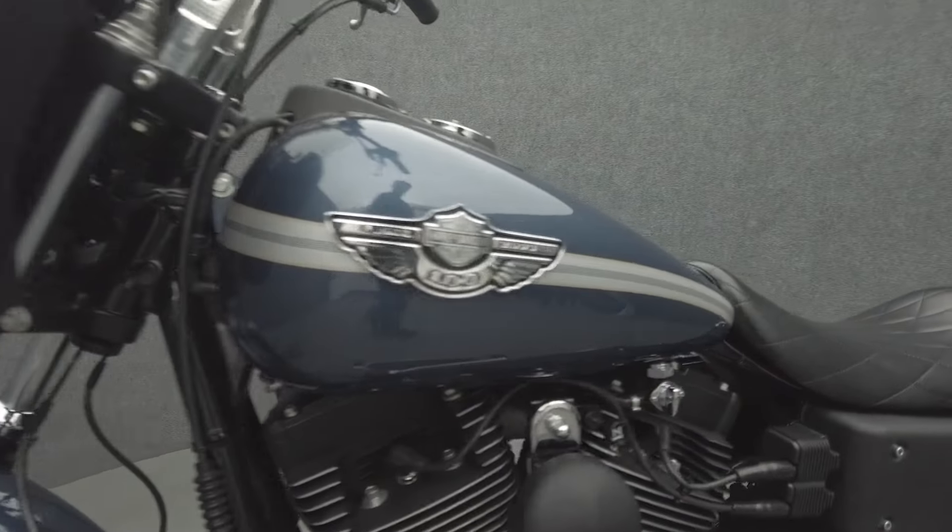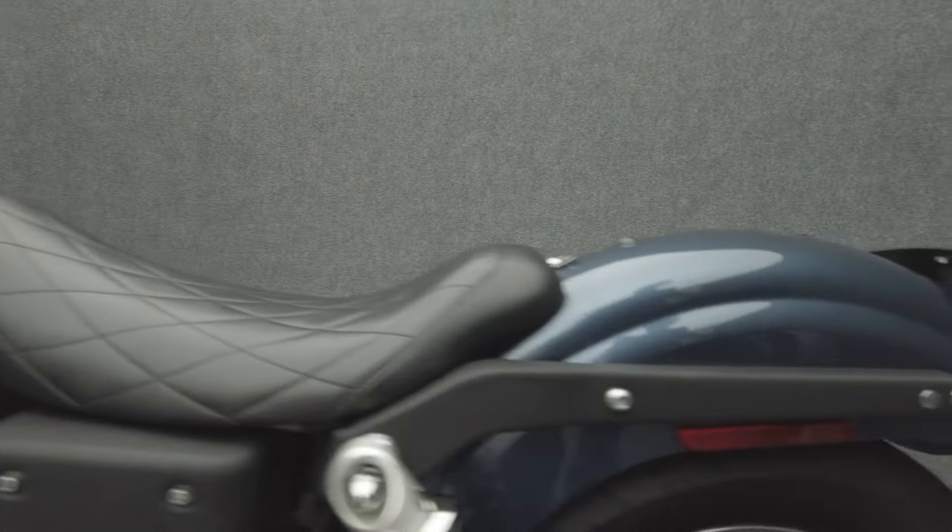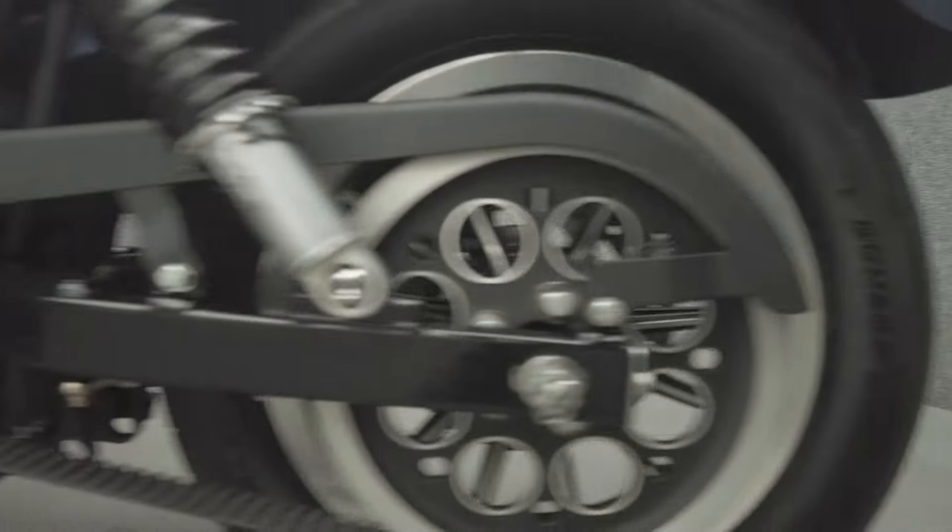Grunty power and aggressive style help the Superglide Sport stand out on the road. Powered by an 88 cubic inch V-twin motor, it puts out 67 horsepower and 86 foot-pounds of low-end torque through a five-speed transmission. It weighs in at 619 pounds.